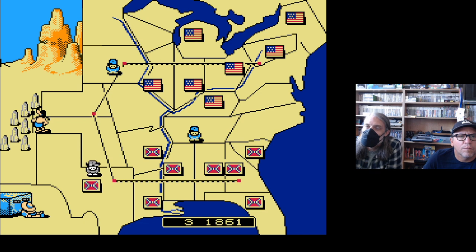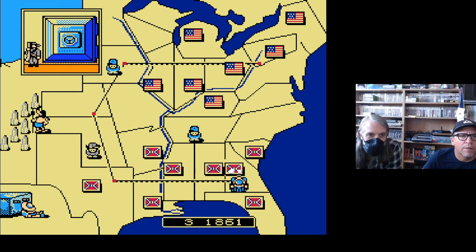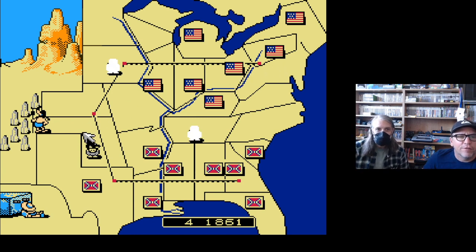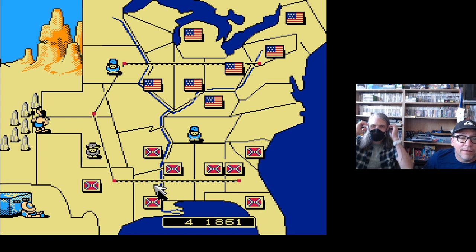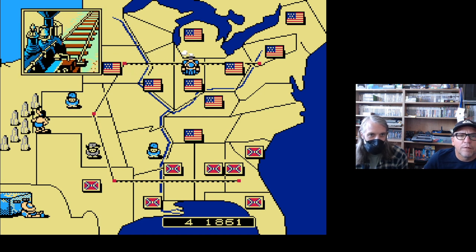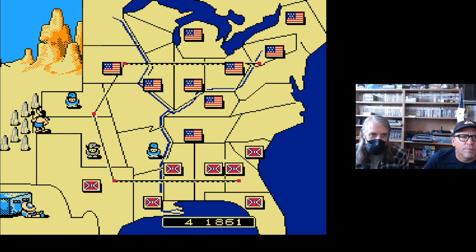If you wanted an authentic war simulator, playing as the South you'd be handicapped — and so you should be. The notion that railroads extended into the plantation South and that the South had access to northern resources is a strange one. By presenting resource management on equal footing, it presents the war in an ahistorical way — and implicitly suggests the causes are equal too. The question is how players consciously or subconsciously consume ideas about the Civil War while playing.